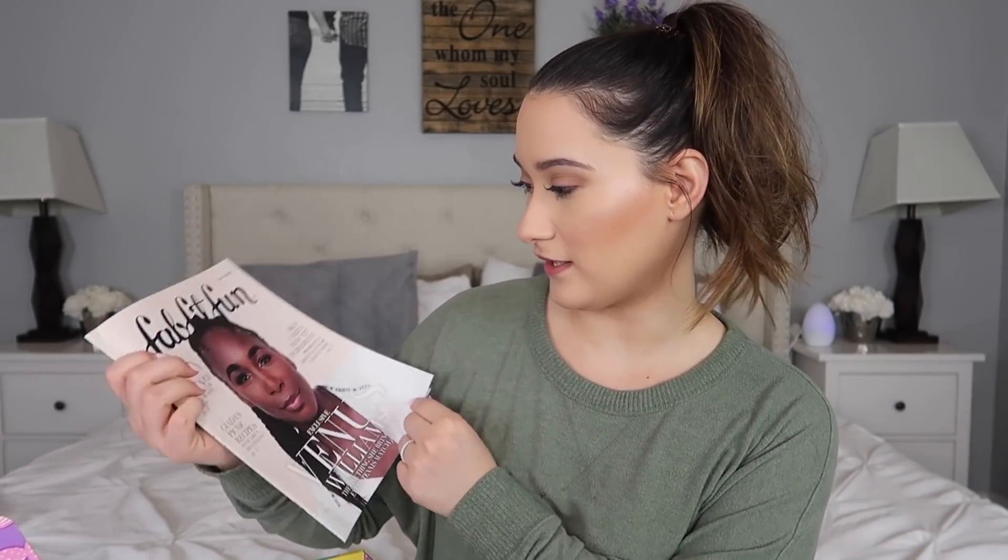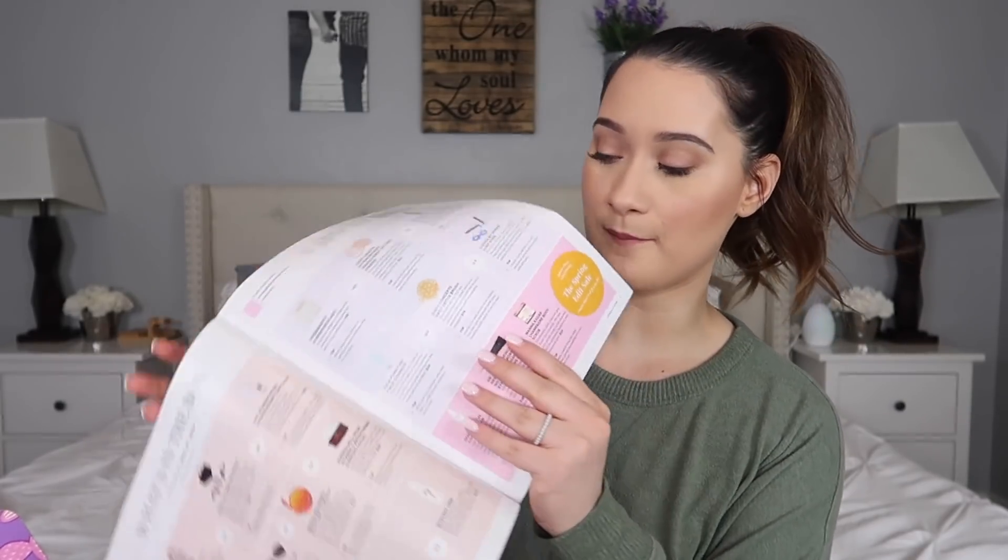You also get a little catalog, and this season we got Venus Williams on the cover. I actually really like reading these catalogs because they tell you how to use all the products in your box, but they also have interesting content — they interview people, share recipes, and things like that. I always take one in my suitcase when I go to work and read it on the plane.